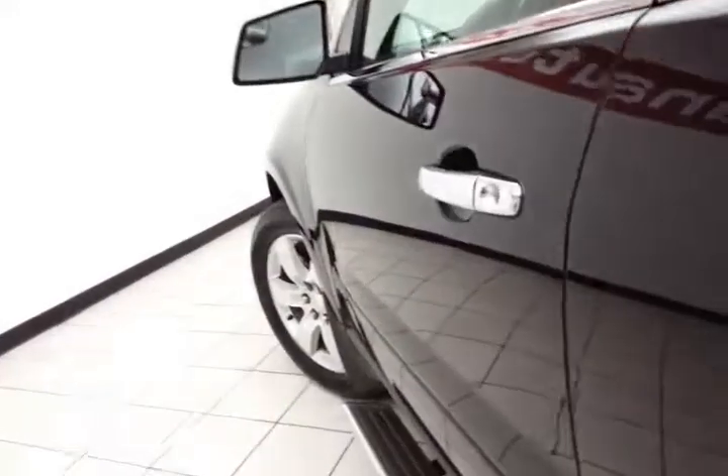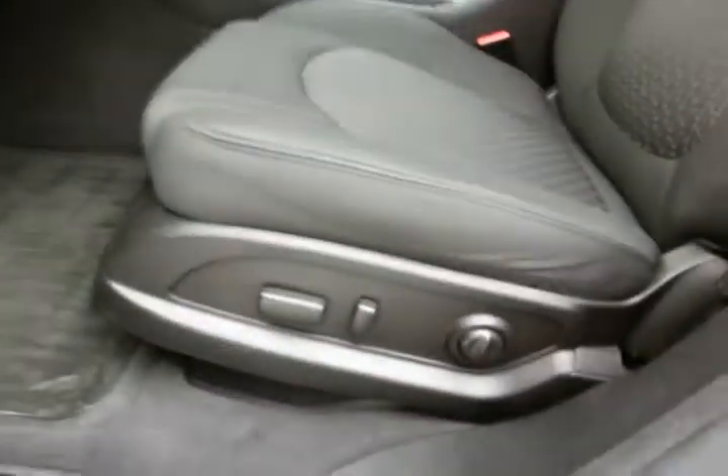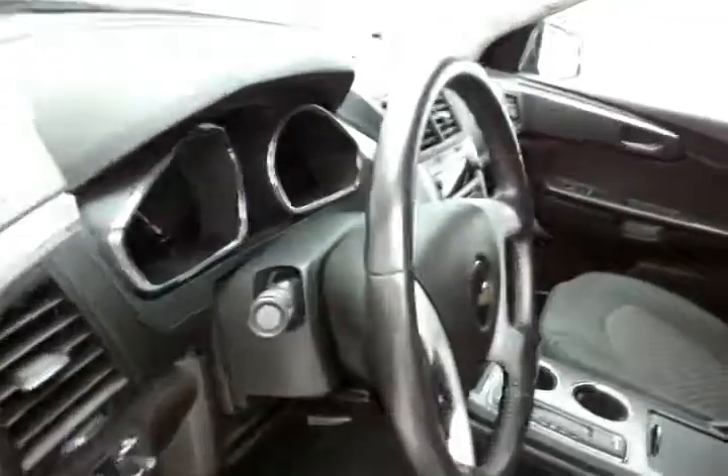This SUV has keyless entry with remote start. Power windows, locks, and mirrors. Power seat, and a tilt and telescopic steering wheel to put you in that perfect driving position.